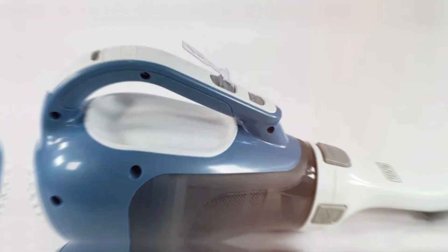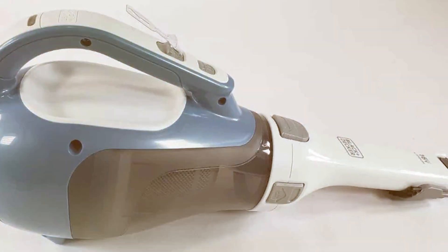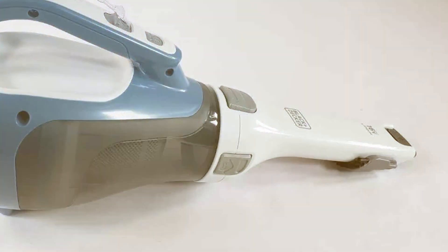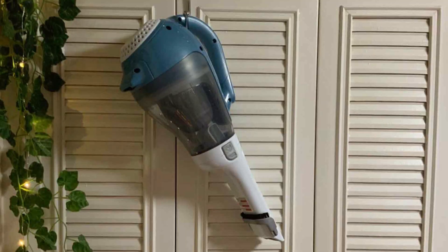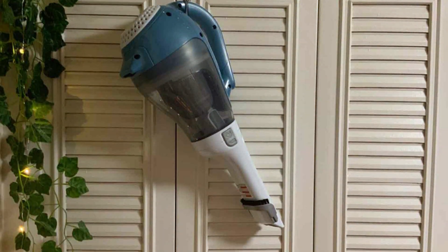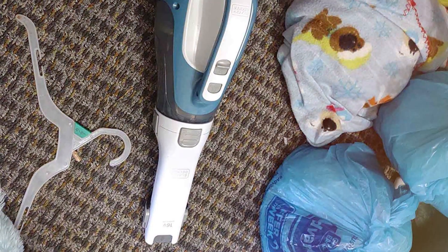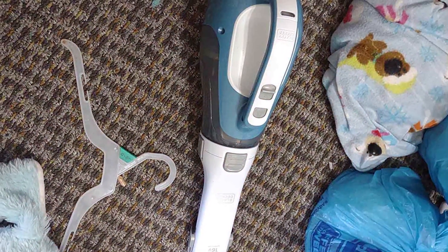The included crevice tool and upholstery brush allow you to clean every nook and cranny, from carpets to couches. Say goodbye to pet hair on your furniture, floors, and car seats with this versatile handheld vacuum. Its easy-to-empty dirt bin makes maintenance a breeze, and the washable filter ensures consistent performance. The ergonomic design ensures comfortable handling during extended cleaning sessions.